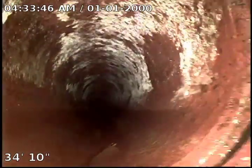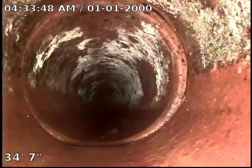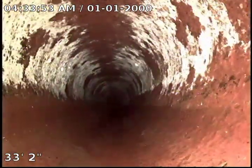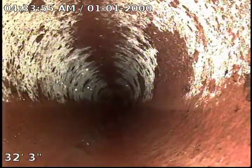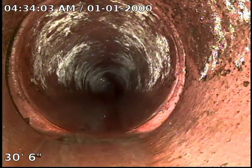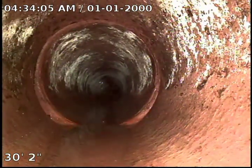It's getting a little chunky. There's another small separation, but there's no roots growing through it, and it is not inhibiting the flow.